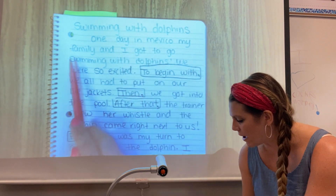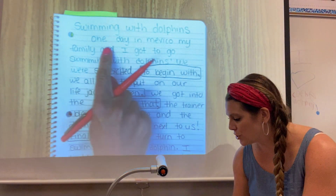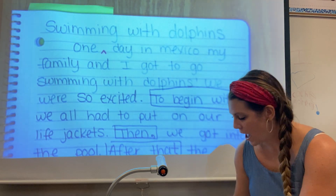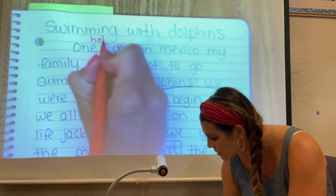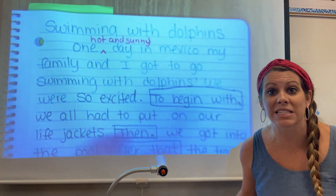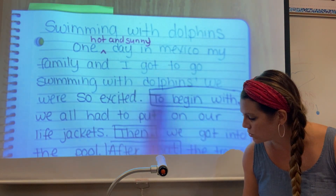One day in Mexico, my family and I got to go swimming with dolphins. Well, that day I remember was really hot and sunny. So I'm going to add something called a little carrot — I'm going to zoom in a little bit so you can see it better — and I can just add it right on that line: one hot and sunny. So if I decide to publish this piece, I'll remember when I rewrite it to add that in. So: one hot sunny day in Mexico my family and I got to go swimming with dolphins.